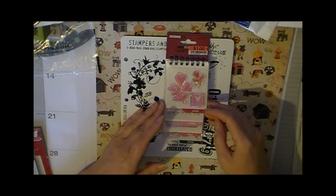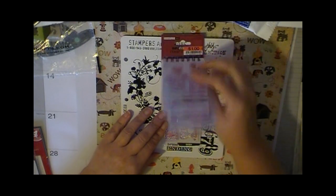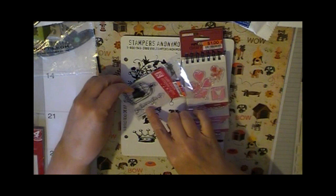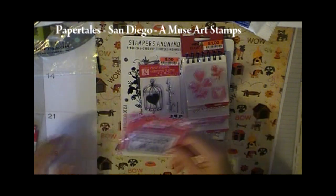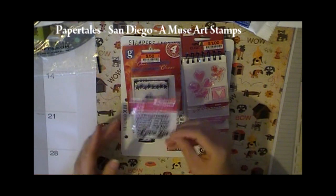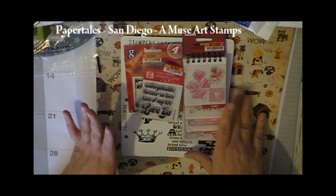This set of stamps was a dollar. And I really liked this border here. And 50 cents — this says 'You have my heart.' Fruit cages are pretty popular right now, kind of like cupcakes. Fourth of July. Unforgettable for you. So that's pretty much what I got in the rubber stamping zone.